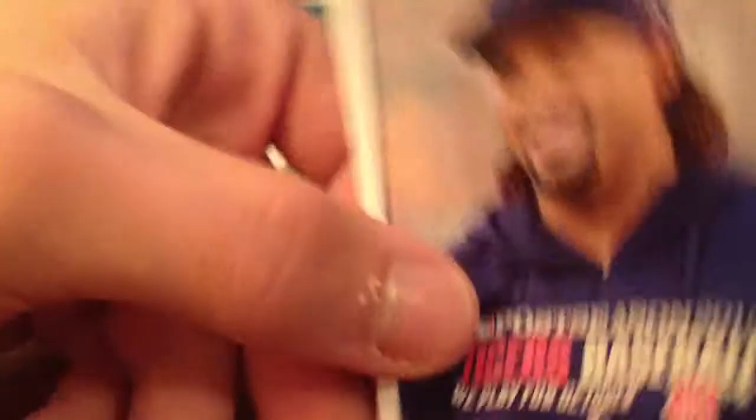Short print — Miguel Cabrera, I mean Prince Fielder, 2014 Topps. He's in his Tigers baseball postseason sweatshirt, whereas the normal ones show him just playing. Frank Thomas, silk patch, rookie card.